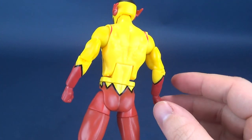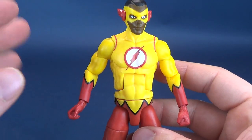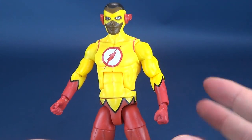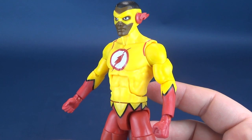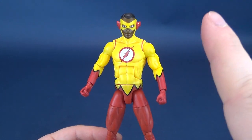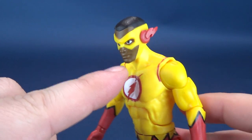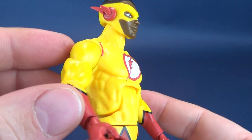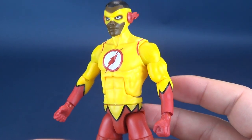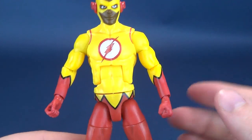Kid Flash has some great coloring. He actually breaks the trend of yellow-painted figures where the paint looks unfinished or the yellow doesn't match itself. Here they've done a pretty good job of matching the yellow in his mask to his torso.